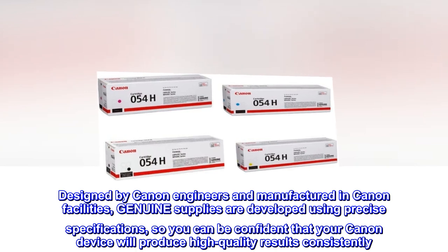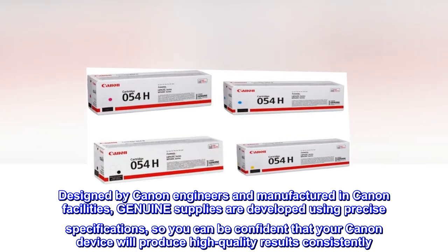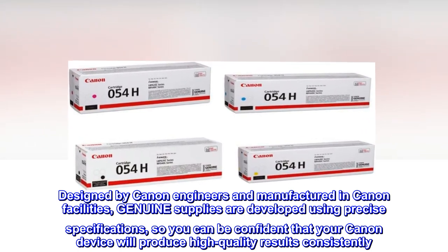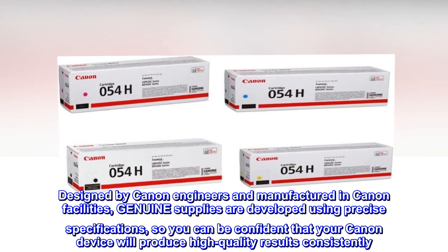Designed by Canon engineers and manufactured in Canon facilities, genuine supplies are developed using precise specifications, so you can be confident that your Canon device will produce high-quality results consistently.